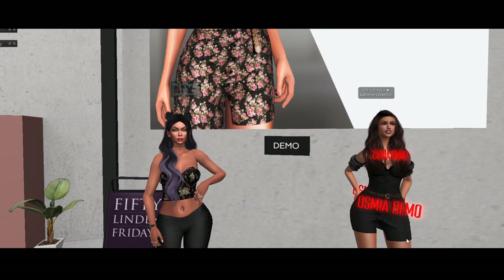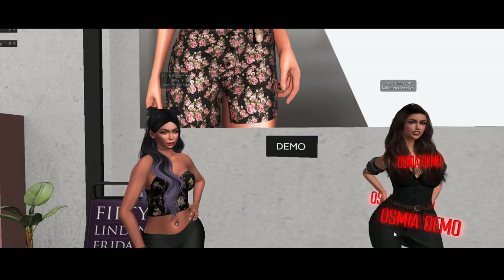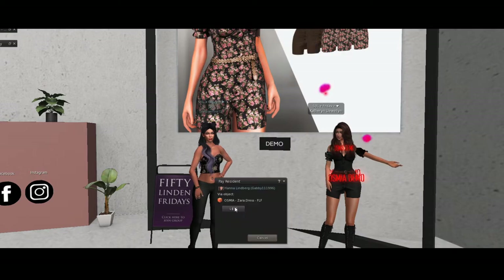I'm liking it more and more. I was worried about the demo, but now that I have the demo on I'm actually really liking the dress. Which is why you should always try the demo — they're not joking. And it's 50 Linden. It fits, it's really cute. This is a cute dancey dress. It's not too long, it's not too short.